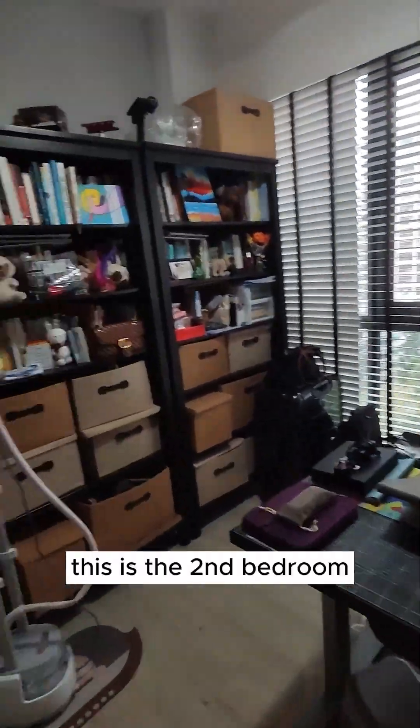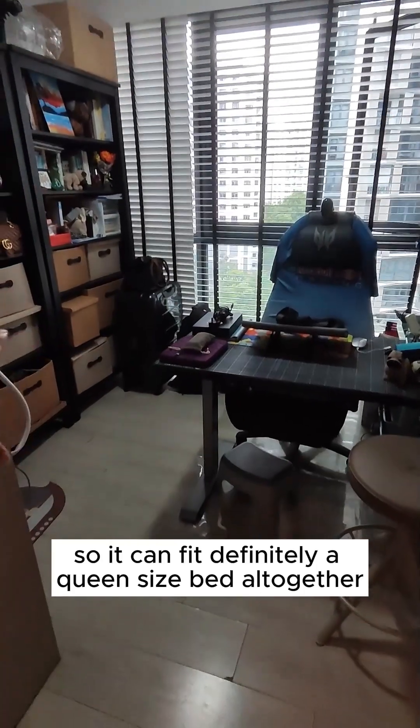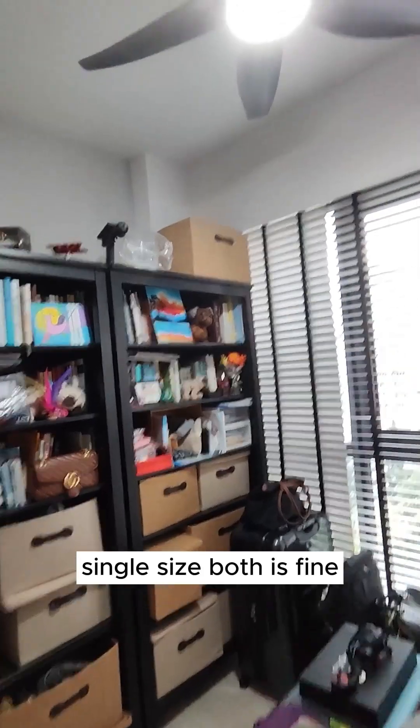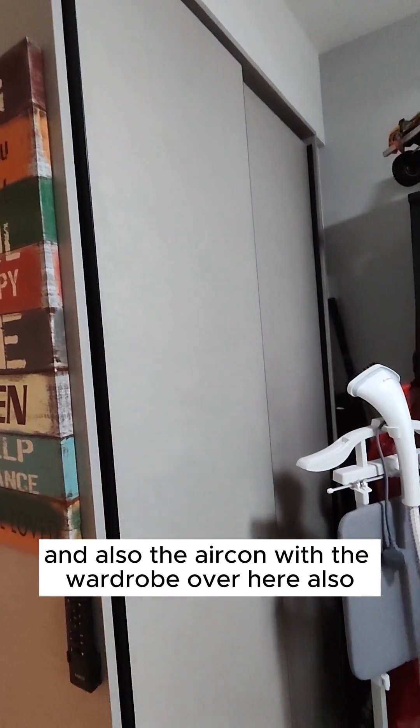This is the second bedroom — everything here will go. It can fit a queen size bed altogether, no matter what. Queen size, single size — both is fine. It comes along with a fan, aircon, and a wardrobe over here as well. Quite a good size also.